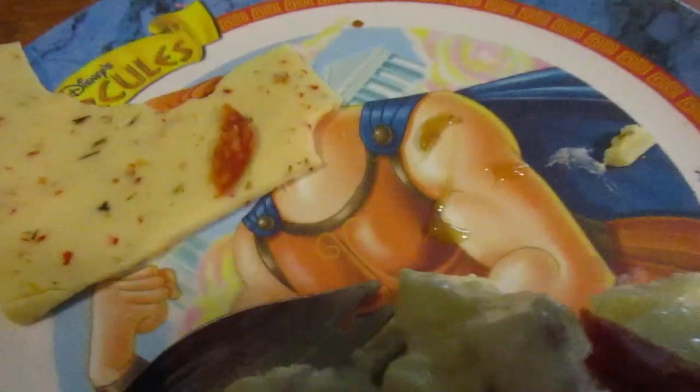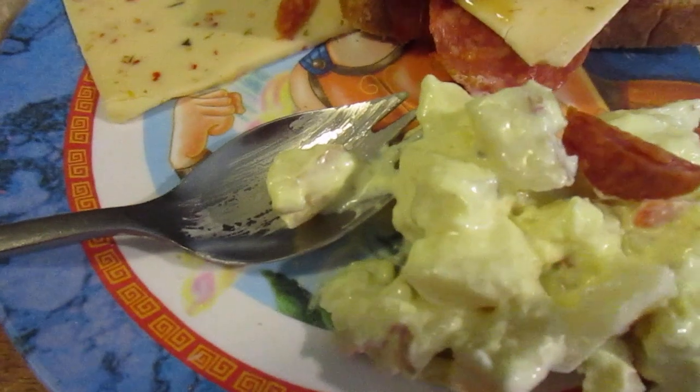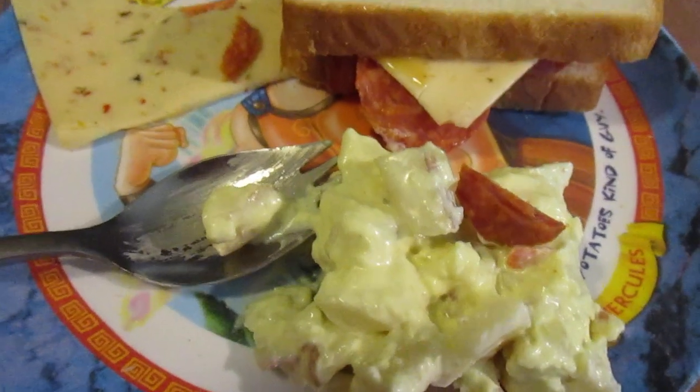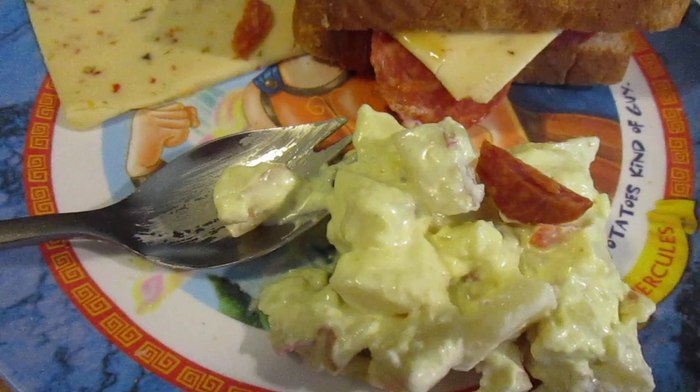Let's try it in a sandwich. It definitely helps with the complexity of the sandwich. I get a mmm, eight and a quarter out of ten.